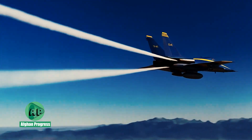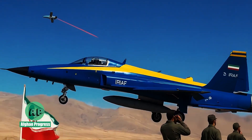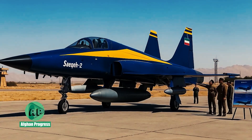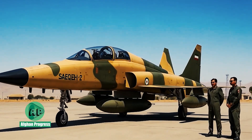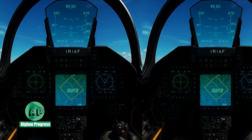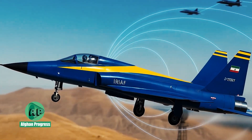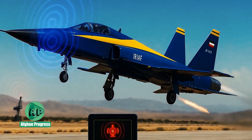A core aspect of the SAEQEH's upgrade lies in its entirely Iranian-made digital avionics package. The cockpit includes multifunctional displays (MFDs), a head-up display (HUD), and an internally developed navigation system. Updated communication gear allows coordination with both ground control and other aircraft.